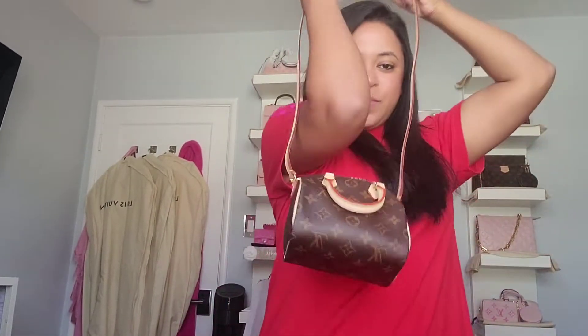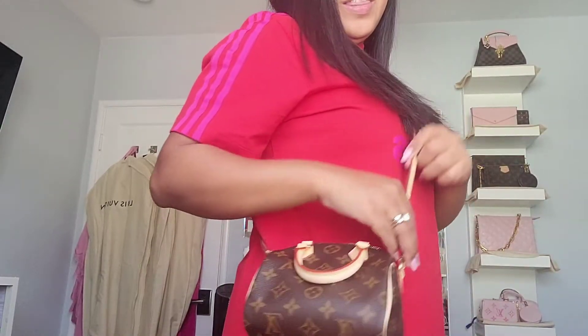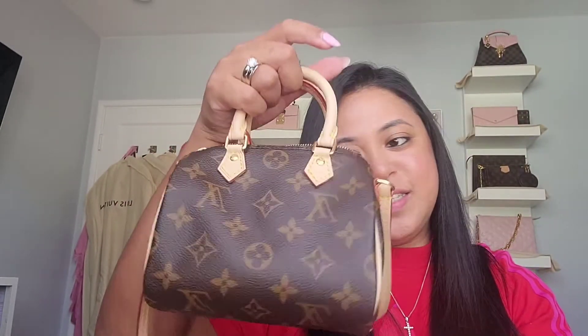It has a strap — it's so cute. Look at that, it's so pretty. This is one of those things I've been meaning to get and I finally got it. This is not easy to find. In fact, it's very rare — it's a rare piece at this point.